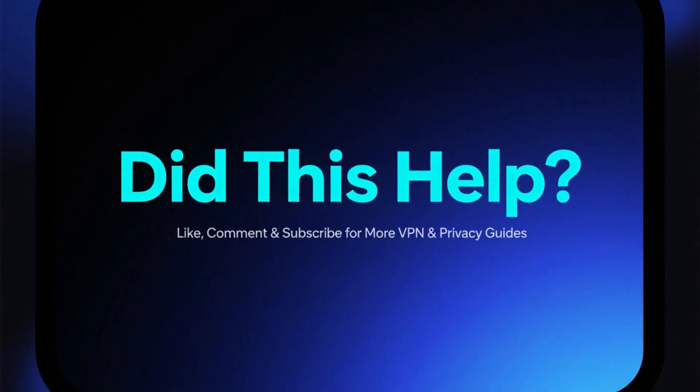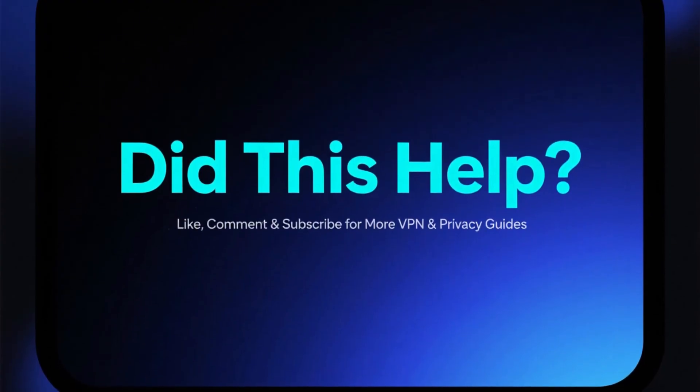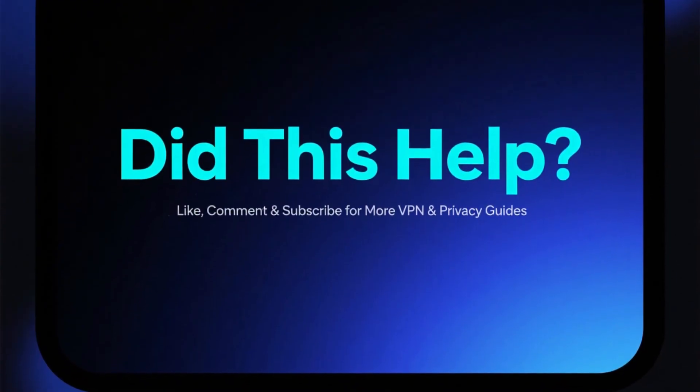If this video helped you out, make sure to like it, leave a comment, and subscribe for more VPN reviews and privacy guides.